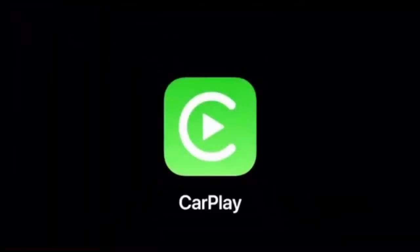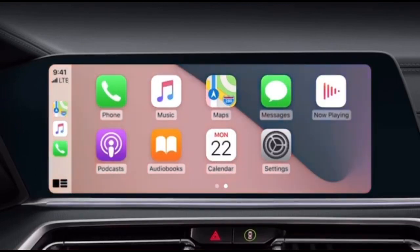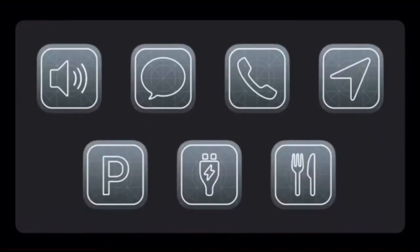And now on to CarPlay, which has transformed the driving experience for iPhone owners by being the smarter, safer way to use the apps you love in your car. We have some great updates for iOS 14. First up, we have new wallpaper options perfect for the car. And we're adding support for new categories of CarPlay apps: parking, EV charging, and quick food ordering.